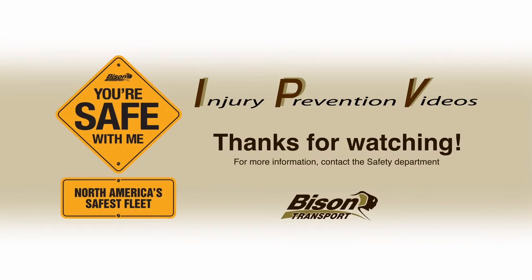The importance of all these pieces of equipment is very important to the job of a truck driver. At Bison, we want to go above and beyond with our safety. Owning the right gear to perform our jobs to the fullest should be of the highest importance.